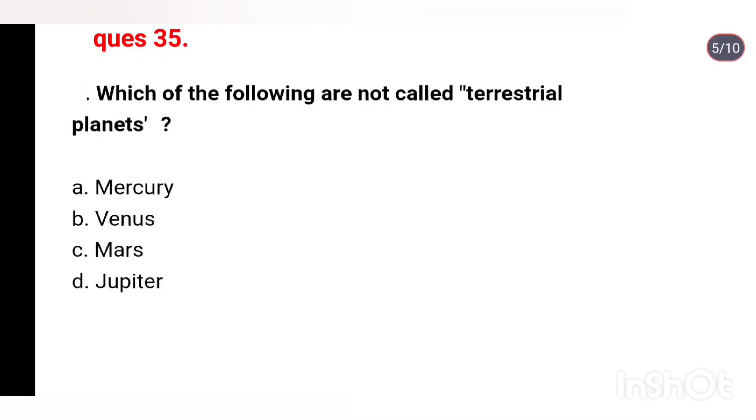Q35. Which of the following are not called terrestrial planets? Options: Mercury, Venus, Mars, Jupiter. Right answer is Option D: Jupiter.